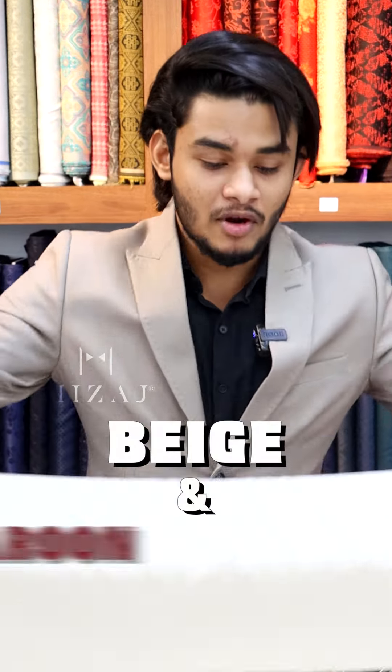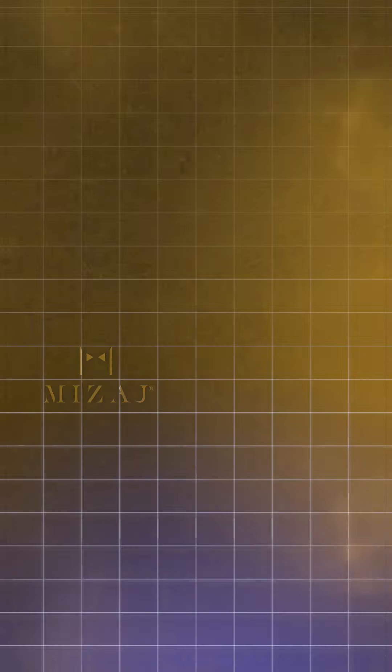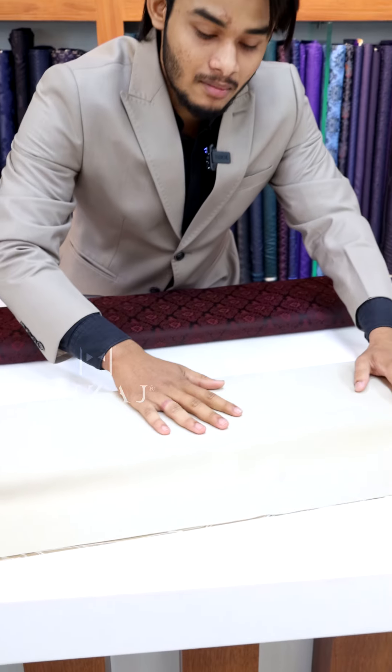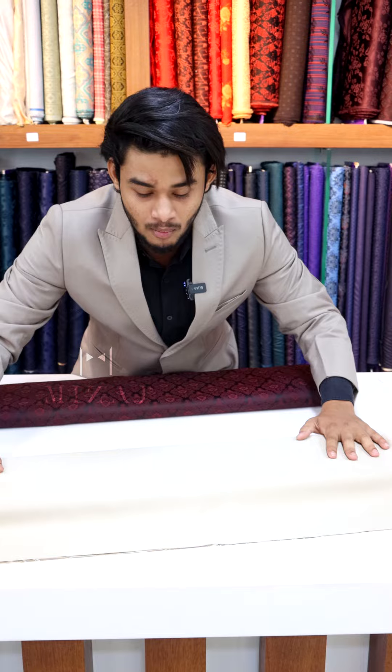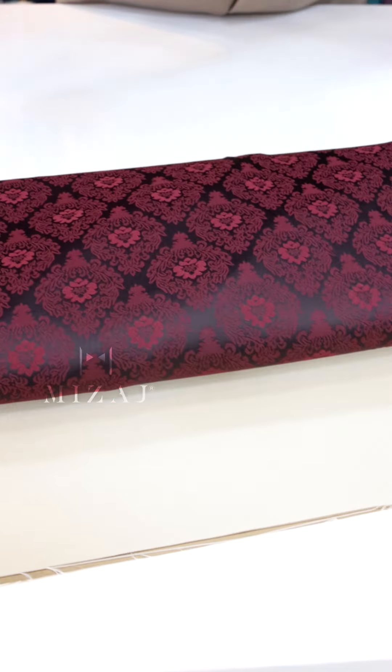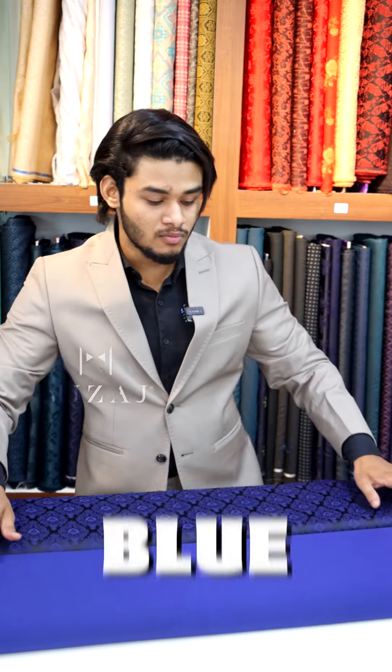Second option is beige and maroon color. If you match the lehenga with this color in the center of the lehenga, and paint a gold color in the center, it will match the lehenga with top and bottom. If you highlight the lehenga, the top highlight is perfect in the jagat.